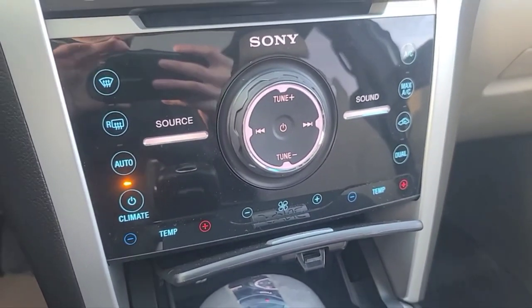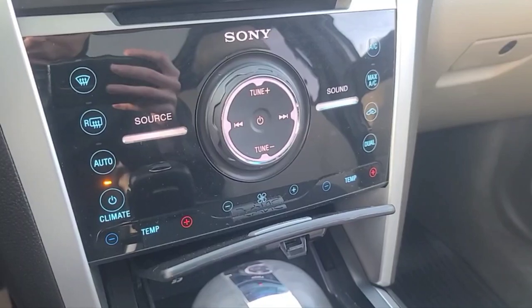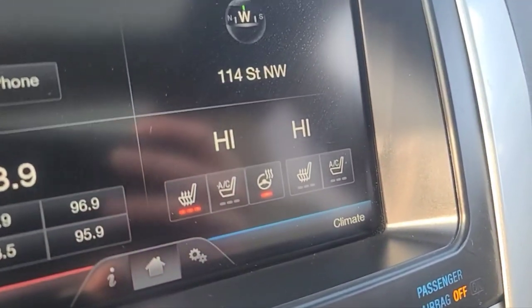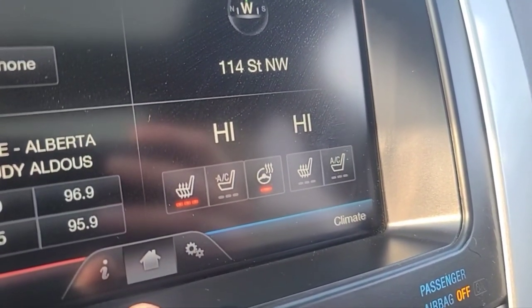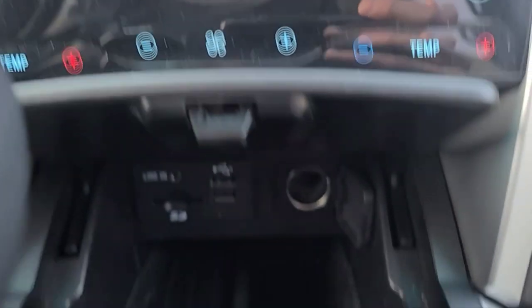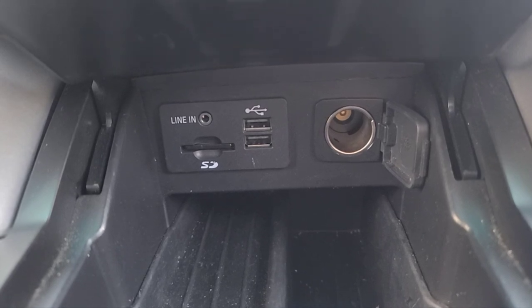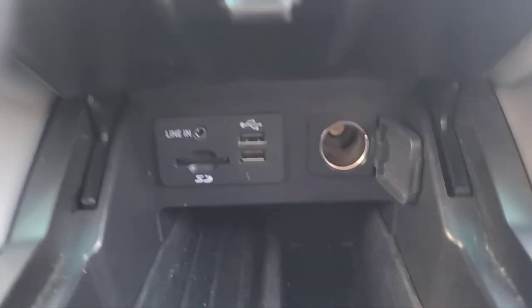Moving down to our climate control, we do have auto climate control and dual zone AC. We also have heated and cooled seats for the driver and the passenger, and a heated steering wheel as well. Down here we do have the 3.5mm audio jack, an SD card reader, two USB ports, and a 12V as well.